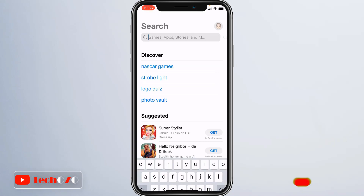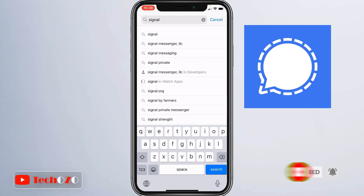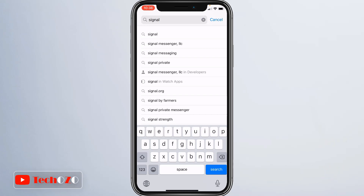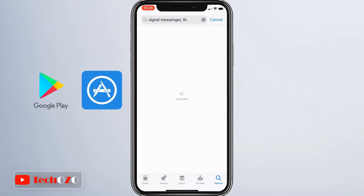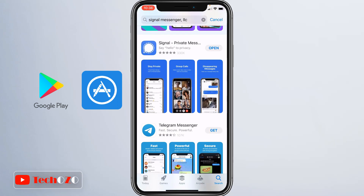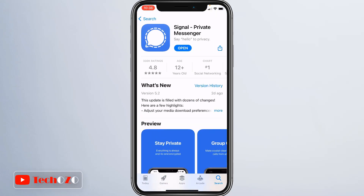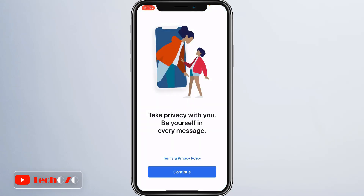Let me show you how to use Signal Private Messenger — download, install, and register with a few simple steps. You can find the Signal app in the Apple App Store or the Google Play Store. Simply download and install Signal Private Messenger. Once the download and installation is completed, tap to open. It is the fastest step of getting started with Signal — take privacy with you.